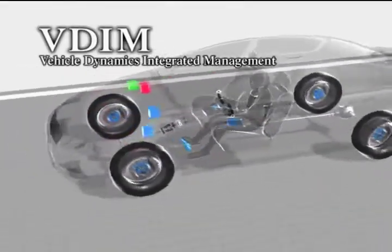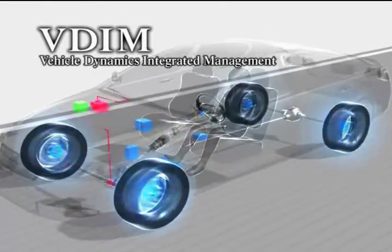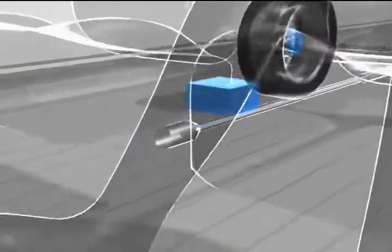These are the components of VDIM: wheel speed sensors that detect the speed of each of the four wheels of the car; a yaw rate sensor that detects the position of the car; and acceleration/deceleration sensors in the back, front, left, and right.